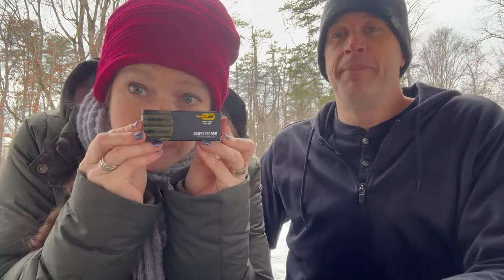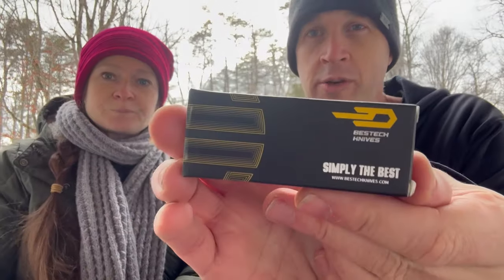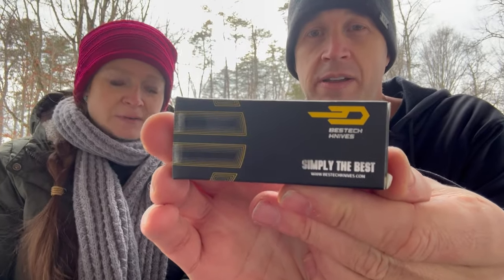Hey, from the park — it's a tundra out here. We wanted to go to the park anyway. Is there any other way to film a knife? Of course not. So let's get straight into it. This little knife — Best Tech — we've shown a lot over the years, probably more than you think, and we'll get to that as we go.